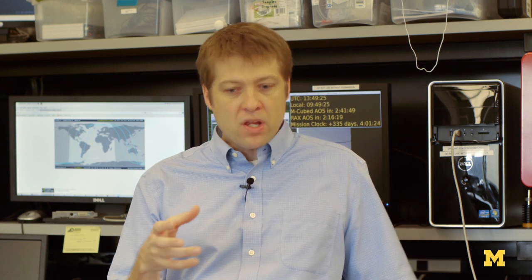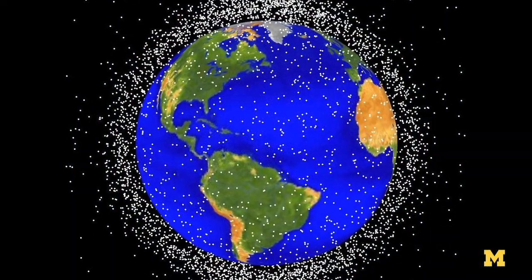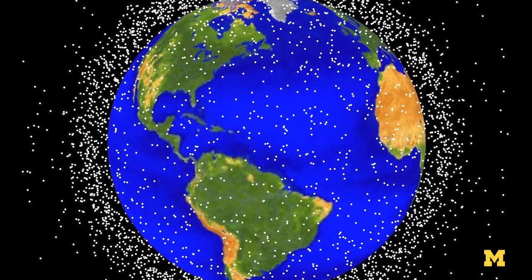One of the things that they're discussing is something called the Kessler syndrome. At some point you get enough objects on orbit that when they start to collide they create additional debris, which then collide with additional spacecraft, which then create additional debris, and it grows and it grows and it grows. That is a sort of catastrophic scenario that could potentially be very real.